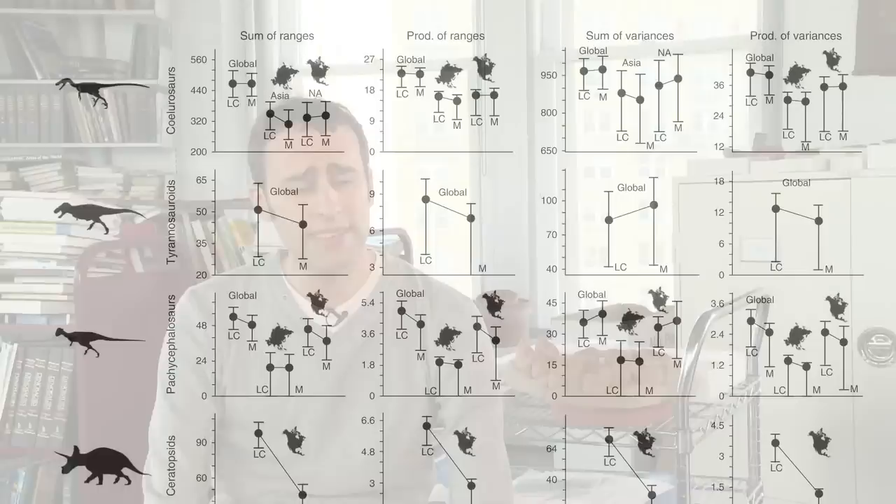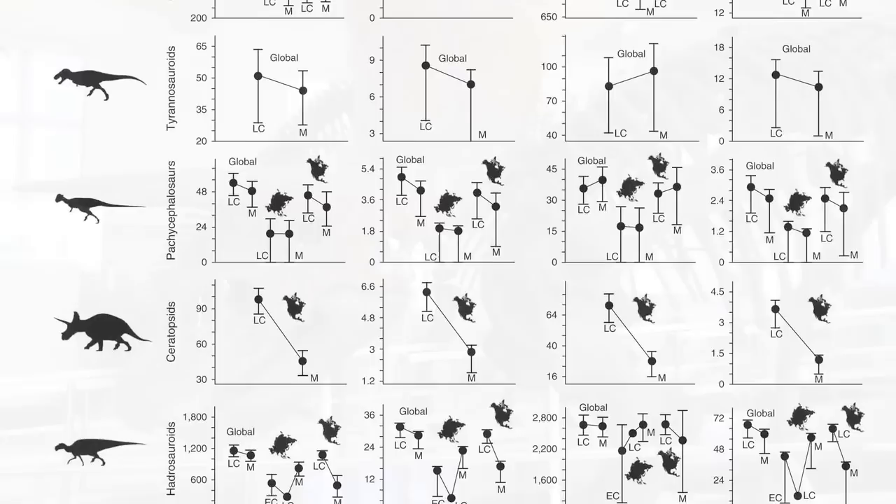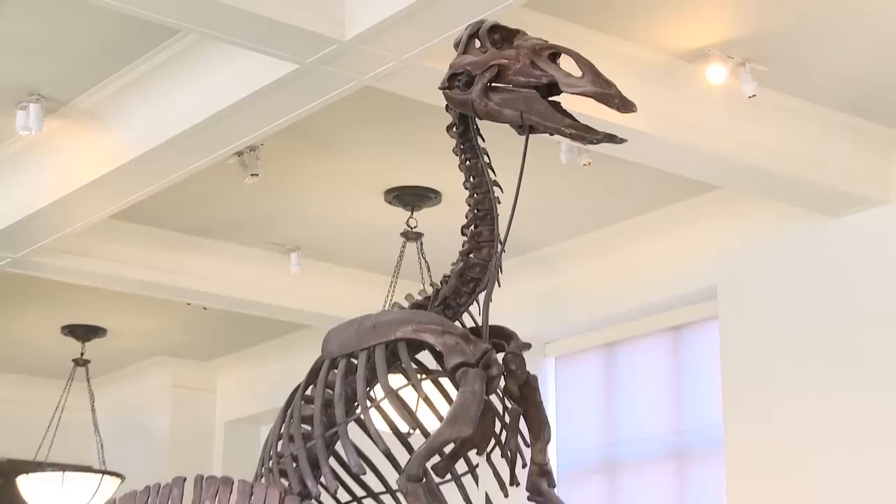Our results show that dinosaurs were in a state of flux during the final 12 million years before they went extinct. Some groups of dinosaurs, like the carnivorous dinosaurs and smaller species of plant eaters, were pretty steady in their evolution during those 12 million years before the extinction. But other groups, specifically the very large plant-eating dinosaurs — things like the Ceratopsians like Triceratops, and also the duck-billed dinosaurs — these animals seem to have been undergoing a very long-term decline.